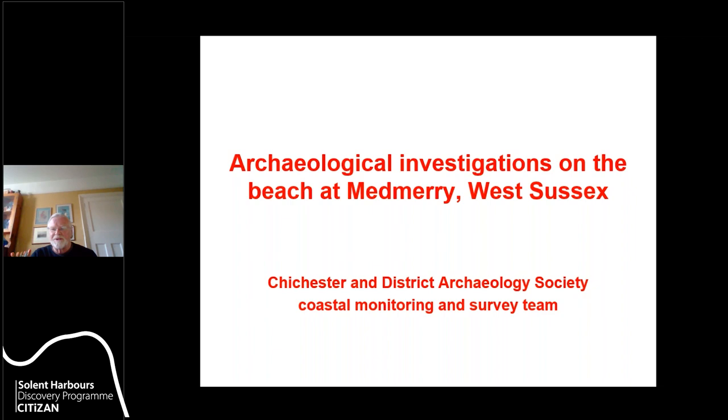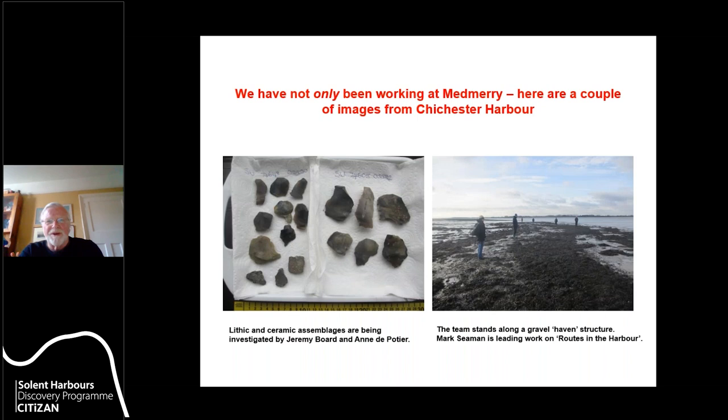We haven't only been working at Medbury. Here are some images of sites in Chichester Harbour — there are lithic and ceramic assemblages at various places around the harbour, some of which are being investigated by Jeremy Board and others. We're also interested in routes around the harbour, wade ways essentially, and structures associated with navigation — for example, an artificial gravel projection which we're interpreting as a gravel haven structure for beaching and protecting small boats.